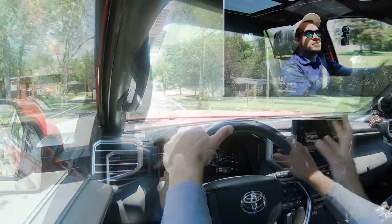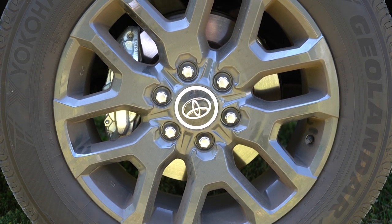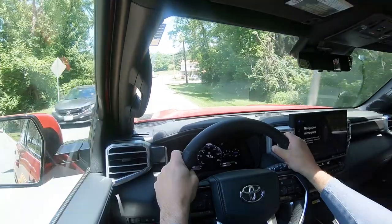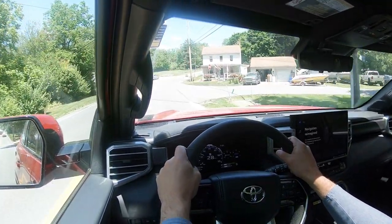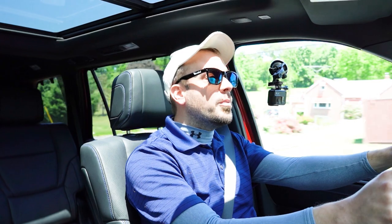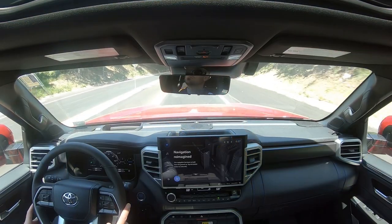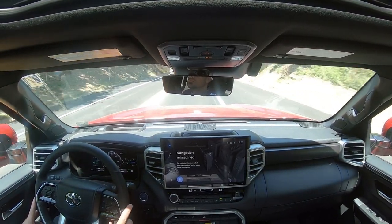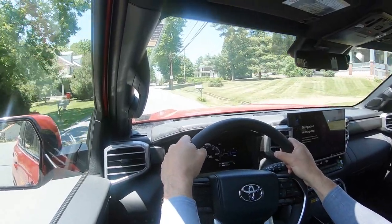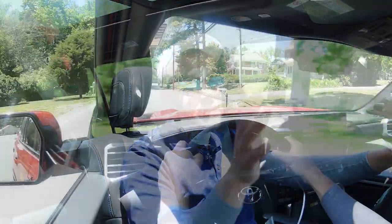Braking is equally important. Up front you'll find 13.9-inch ventilated front discs; in the back, 13.6-inch ventilated rear discs. The 60-to-zero stopping distance comes in at 134 feet, which is not the best number on paper, but the braking feel itself is decent — a little on the firmer side. For reference, I've seen as bad as 139 feet on a vehicle this size, so 134 feet is expected and acceptable.